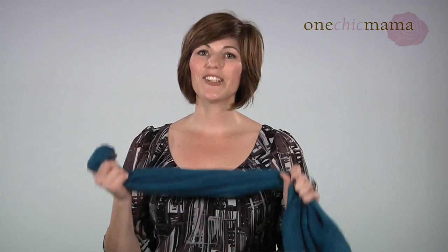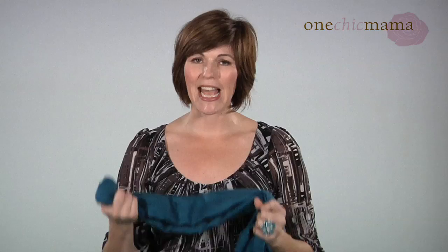Welcome to another edition of One Chic Mama TV. I'm Mary Michelle Little, style expert and image consultant with One Chic Mama. Today I'm here to talk to you about one of my favorite accessories, the scarf. It's such an easy way to take your outfit to the next level, boost your look, and add a pop of color to whatever it is you're wearing.